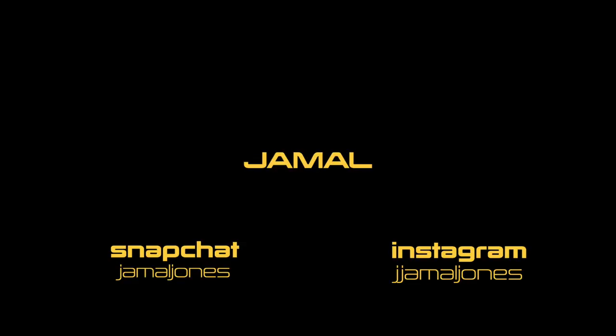What's up, guys? I'm Jamal, and I'm back with another video. In today's video, we're going to be talking about Jacksonville, Florida's beaches.